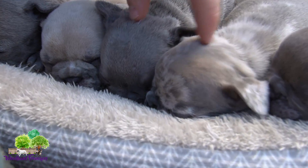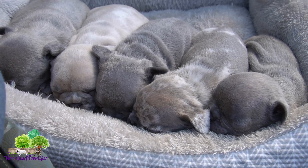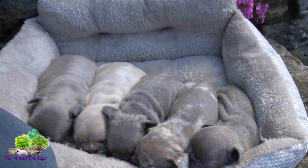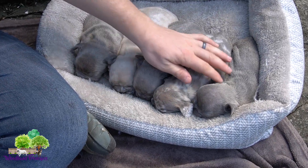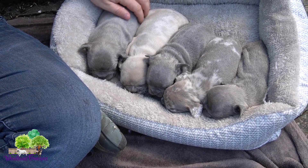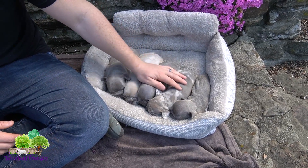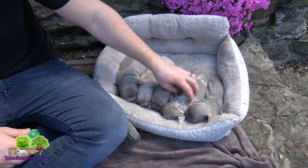We have two more available if you are interested. Check out our website at woodlandfrenchies.com, go to the nursery page, click on the French Bulldog button and you'll see them along with a couple other puppies still available. Thank you for watching and hopefully you guys enjoyed this litter update video. Thanks, enjoy the rest of your day, and feel free to subscribe if you get a chance — we'd really appreciate it!